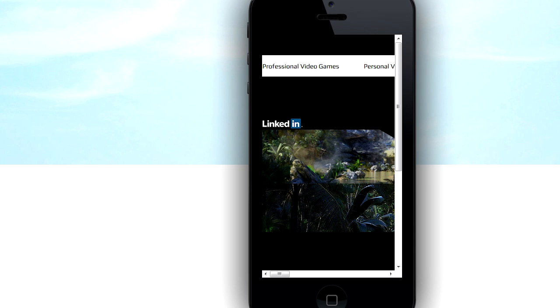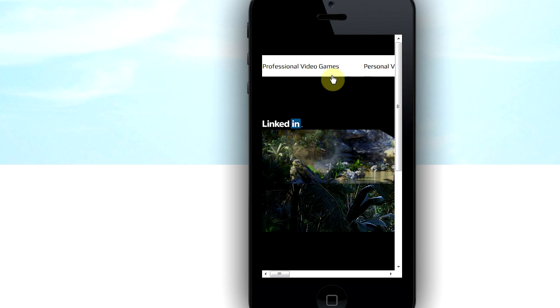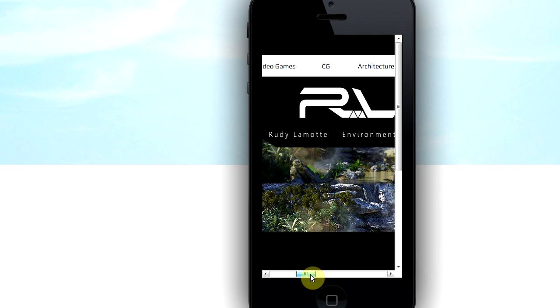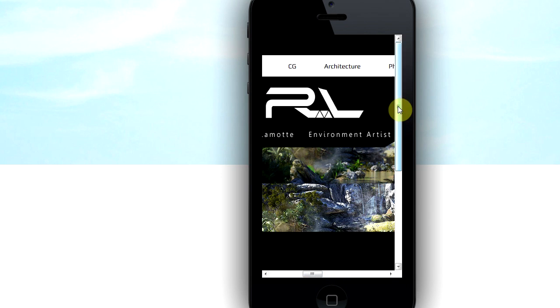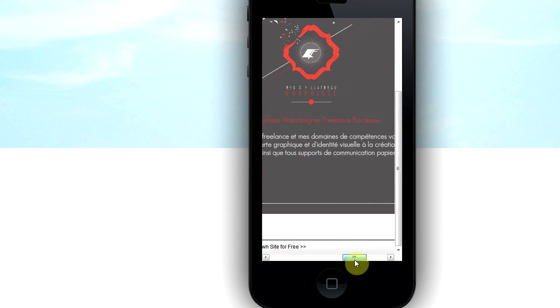I looked up websites made with Wix and tested the first one I found on mobiletest.me to see what it looks like on a mobile phone. You have to scroll down just to see the content, and then scroll right to see the rest — not exactly mobile friendly. I tried a second Wix website I found on Google and got the same result: scroll down, scroll right, with a Wix banner at the bottom.